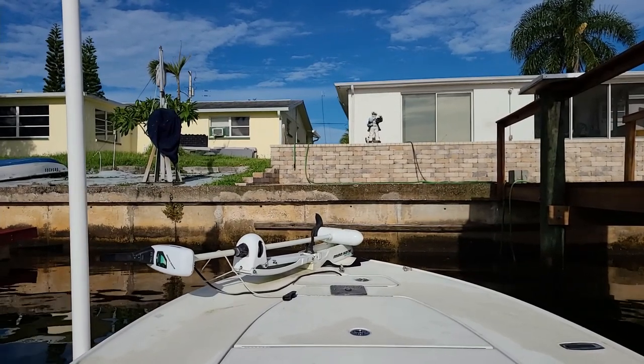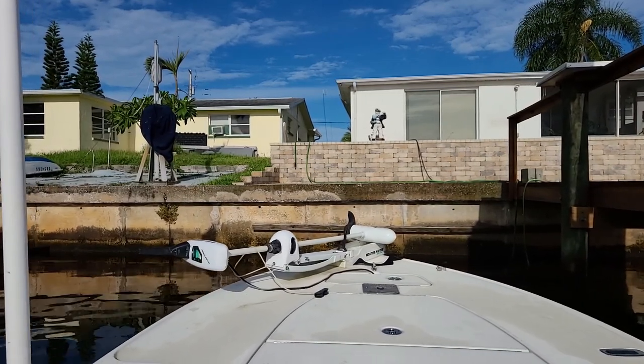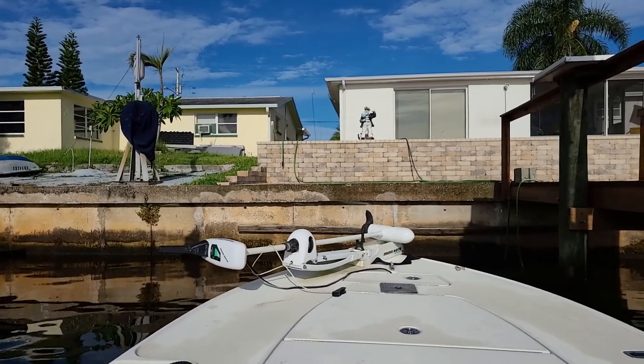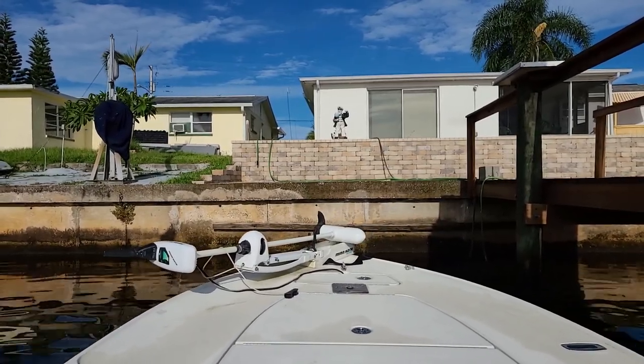If you like this video please press Like and please subscribe. I hope to have more videos, and I'm actually going to do one where I do a proper canal tour instead of spending so much time looking at the fish — I promise.